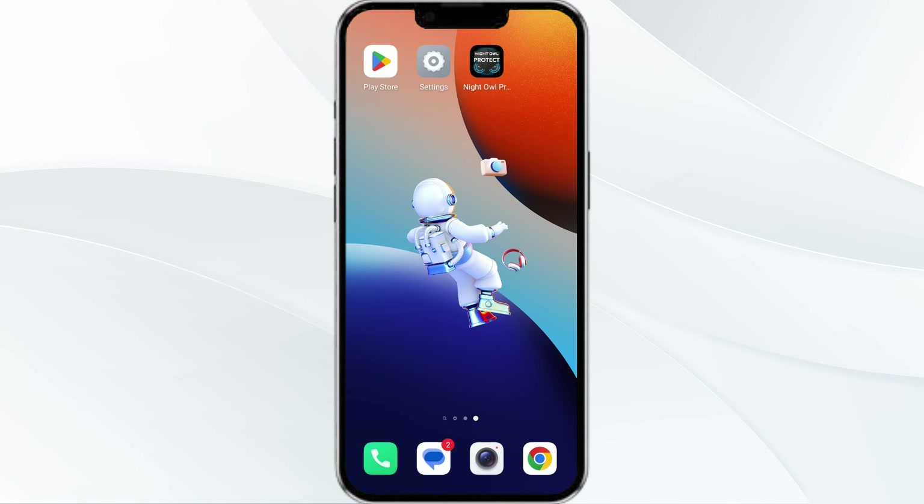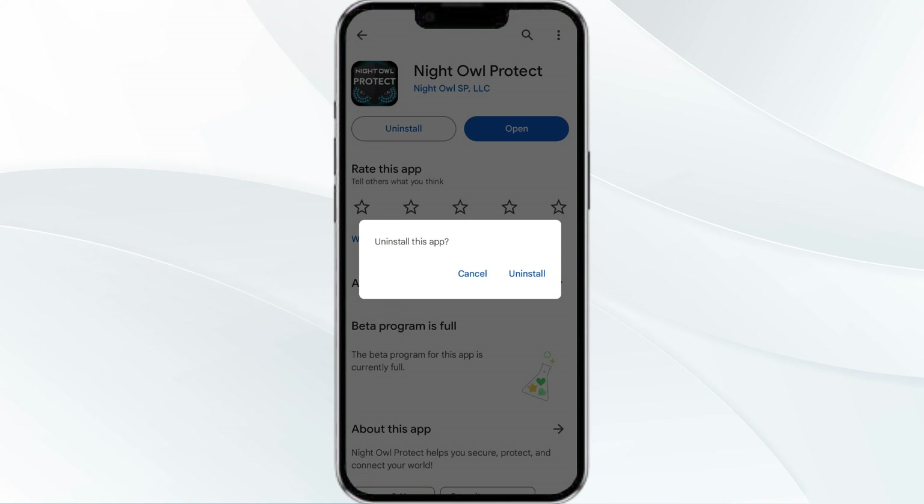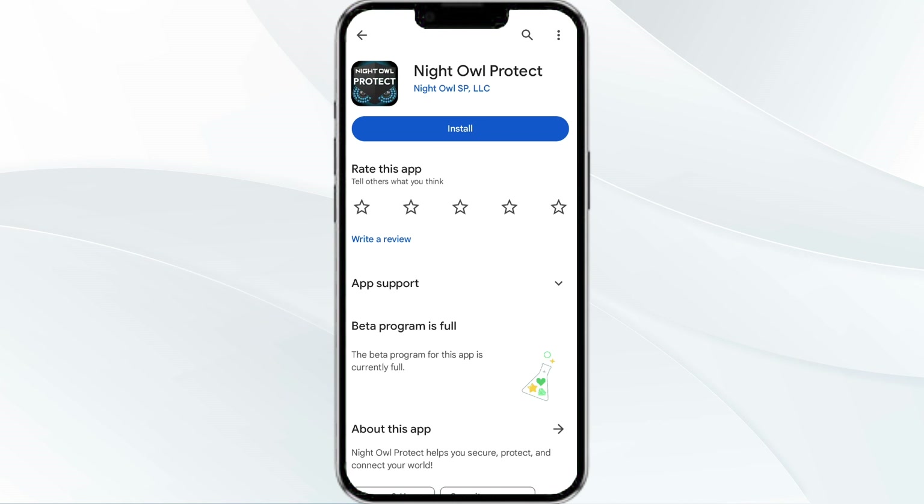The fifth method to fix this problem is to uninstall and reinstall the app. If the problem persists, uninstall the Night Oval Protect app by going to the Play Store and searching for the app, then uninstall it. Once uninstalled, reinstall the app by clicking on the install button.